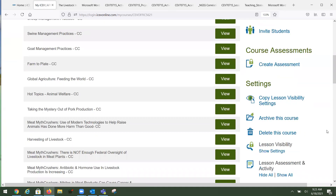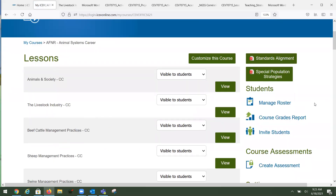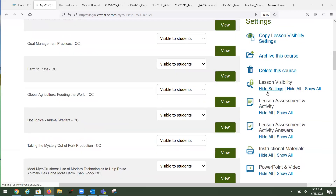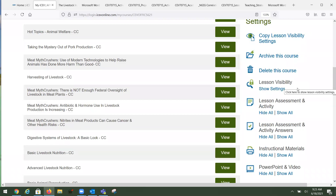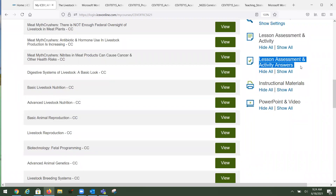Looking at course settings: the lesson visibility feature lets you hide or make lessons visible on a specific date. This is useful if you don't want students to feel overwhelmed seeing 25 lessons at once, or if you want to prevent them from moving ahead. You can also hide interactive content for the entire course, hide answers for the whole course, hide all instructional materials, or hide PowerPoints and videos — all completely up to you.